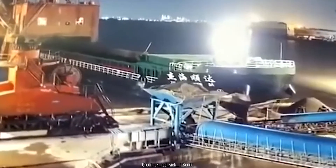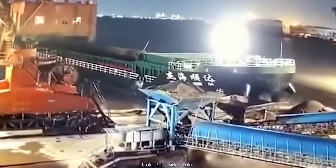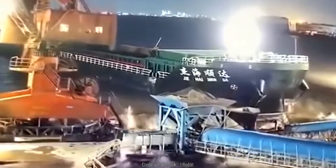This ship didn't exactly make a nice entrance at the loading dock. The entire structure just sank into the water after that.